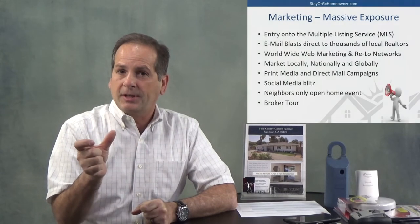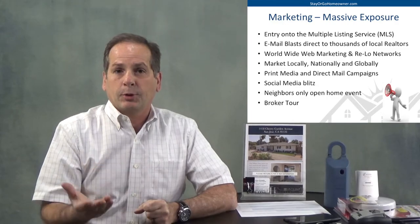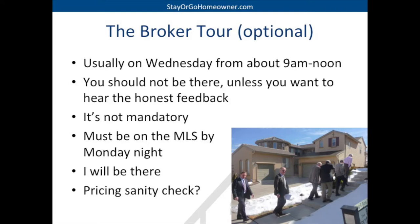Speaking of open houses, we might even have a neighbors-only open house. We're also going to do what's called a broker's tour — it's optional. Optional meaning if you don't want realtors coming through your house on a certain day — it's usually Wednesday from about nine to noon — you don't have to. We're doing this your way. You really shouldn't be there unless you want some really honest feedback. If you want honest feedback, you can join me. I'll be listening to the realtors, getting a sanity check on: what do you think of the house, the neighborhood, the staging, the reports, and most importantly — what do you think of the price?